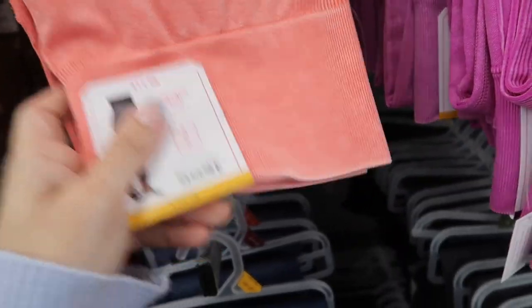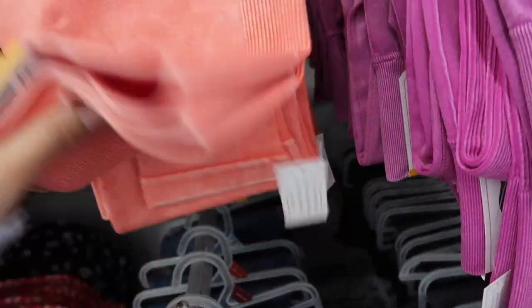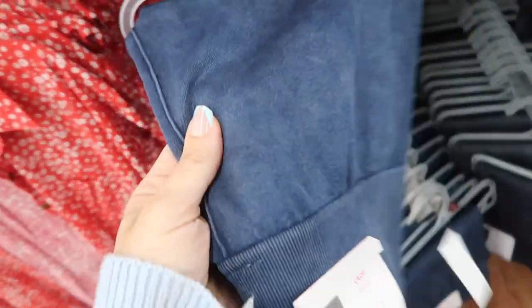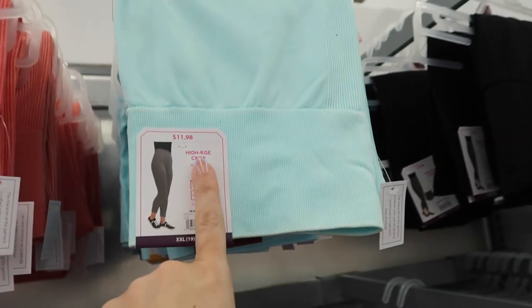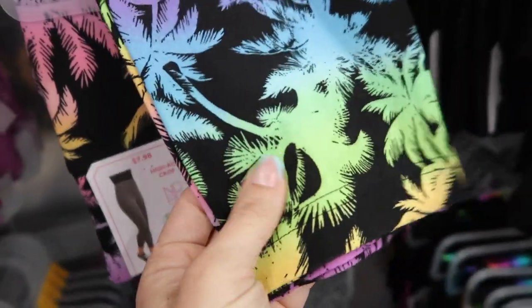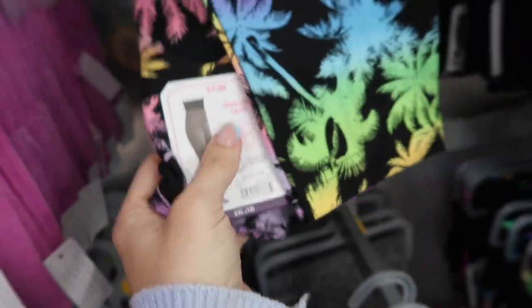New seamless leggings from No Boundaries — they're a crop with rib detailing on the side and ribbing on the waistband. They come in orange, purple, charcoal, blue that looks like denim, and turquoise blue. These are $11.98.